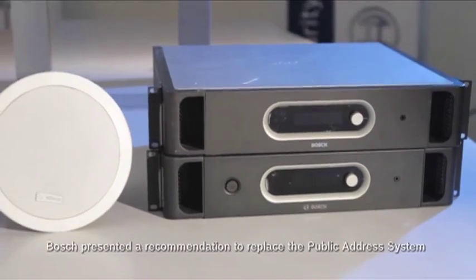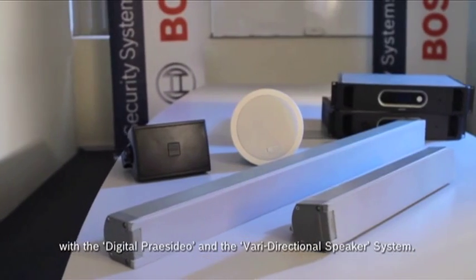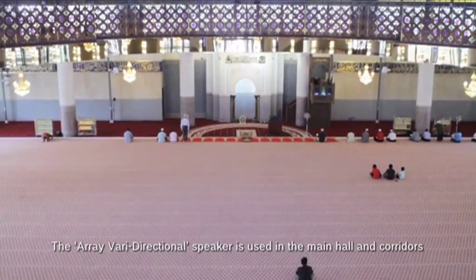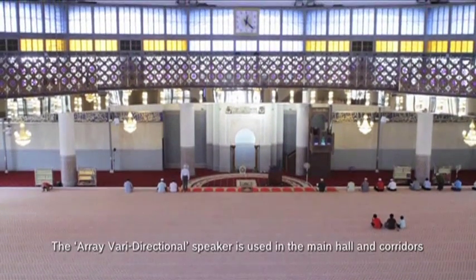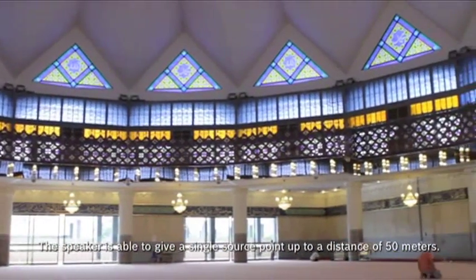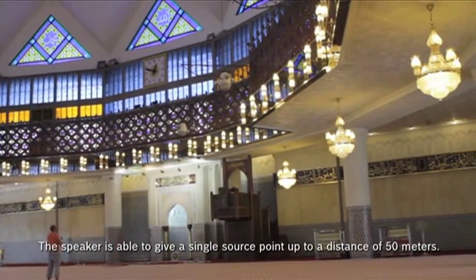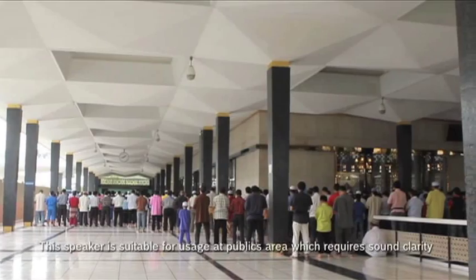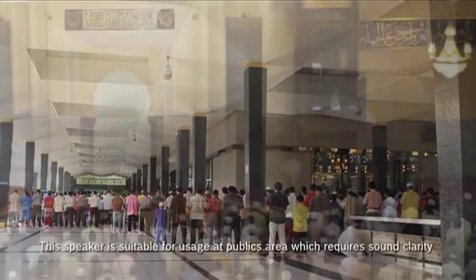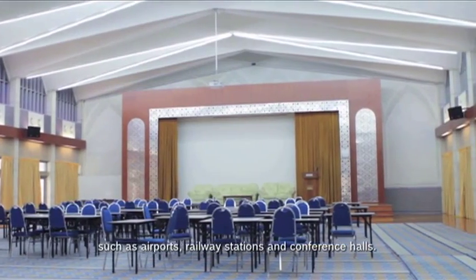Bosch presented a recommendation to replace the public address system with the digital Presidio and the varied directional speaker system. The array varied directional speaker is used in the main hall and corridors, and is able to give a single source point up to a distance of 50 meters. This speaker is suitable for usage at public areas which require sound clarity, such as airports, railway stations and conference halls.